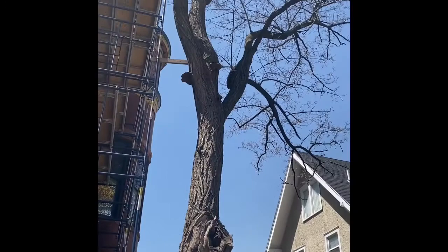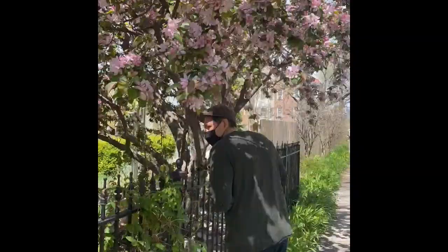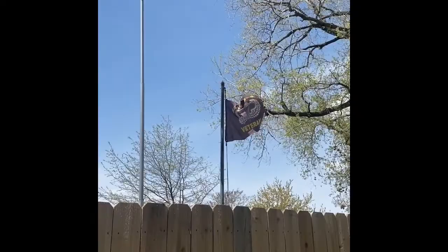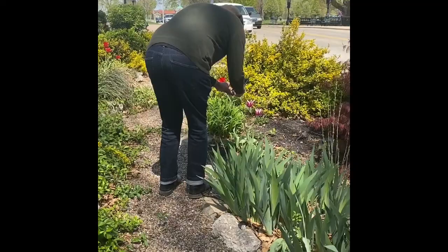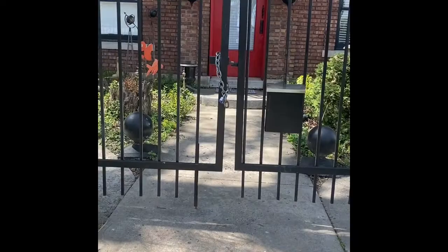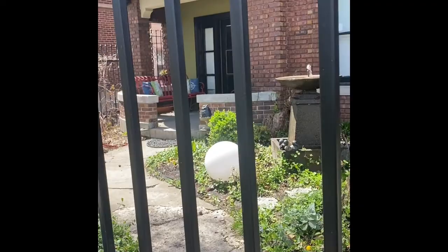Oh, they look like little hats or plates. And look at that sky today. Whoa, it's a little secret path. Wow, look how nice that is. All the little fish and the ponds. What a beautiful yard.